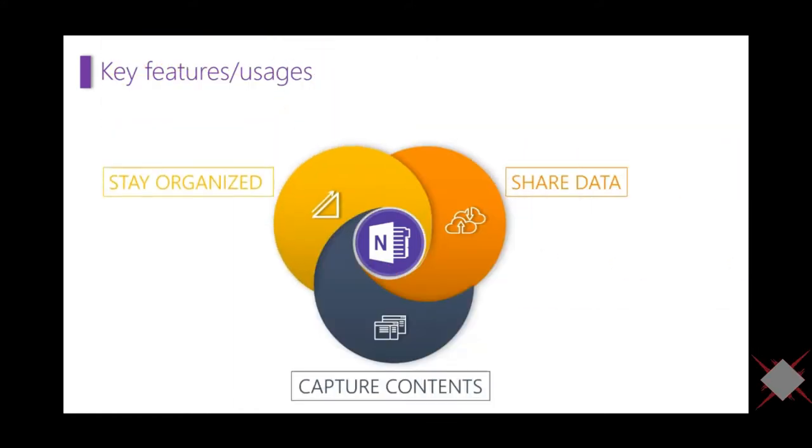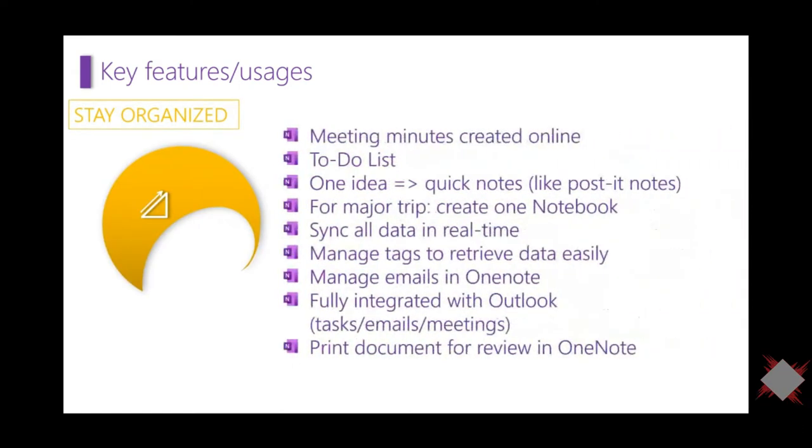So how do I use OneNote? I use it to stay organized, share content, capture content, and share data. I take meeting notes online, manage my to-do list, use quick notes for ideas, and create notebooks for trips — it syncs in real time. I also manage tags and transfer email to-dos into OneNote. It's fully integrated with Outlook — you can use tasks, email, meetings, and print documents for review in OneNote.